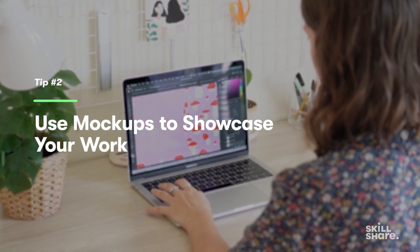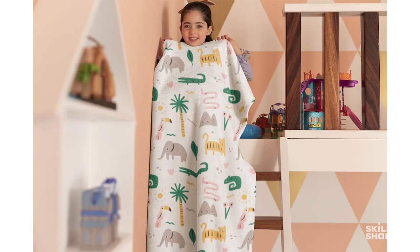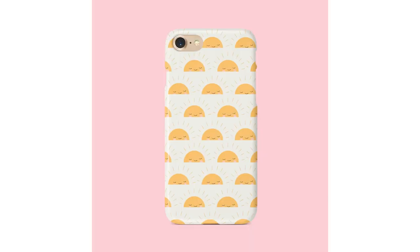Using mock-ups not only showcases your work in a really professional way, but it also helps brands visualize exactly what your designs will look like on their products. When I shared my sleeping sun pattern mocked up on a phone case to my Instagram last year, within about a week I'd received an email from a company asking to license that out for phone cases. So showing your work as a finished product will really get you noticed by those big brands, and it's also really cool to see how your designs will look once they're on a product.